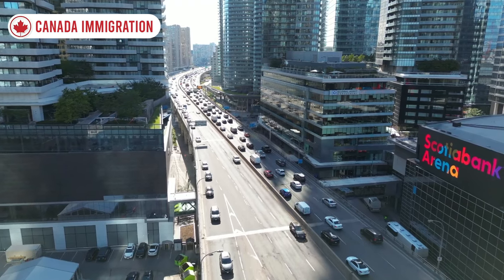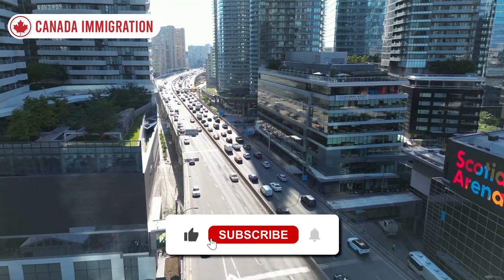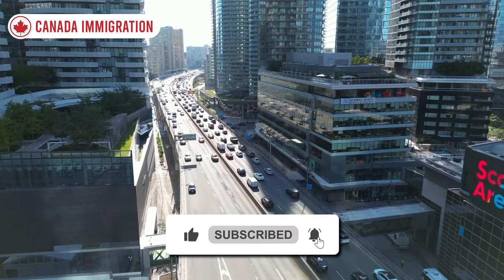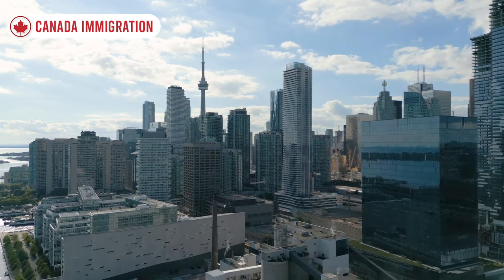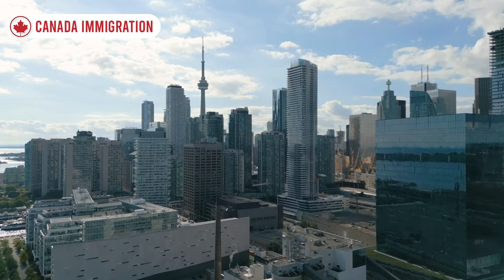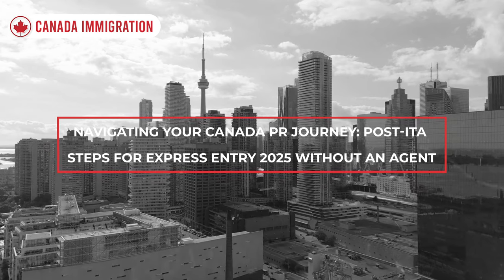If you are interested in this topic, pay attention and watch the video through to the end. Please hit like and subscribe and don't forget to push the notification bell for upcoming videos. So without any further delay, let's jump into the video.